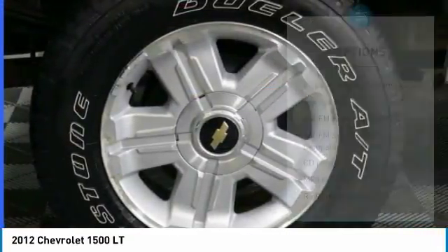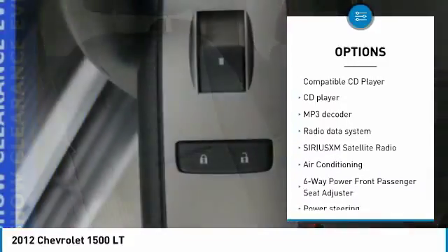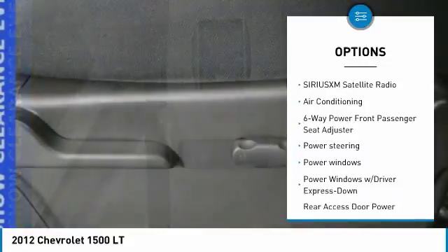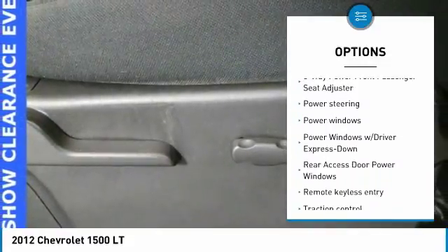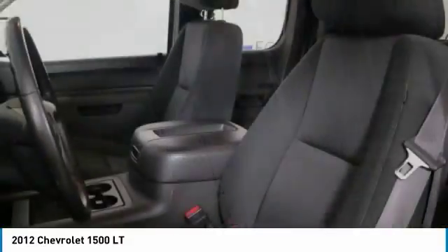Here are some of this vehicle's great options: traction control, running boards, dual airbags, leather wrapped steering wheel, air conditioning, power steering, center armrest, AM/FM/CD/MP3 radio, security system, and power windows.